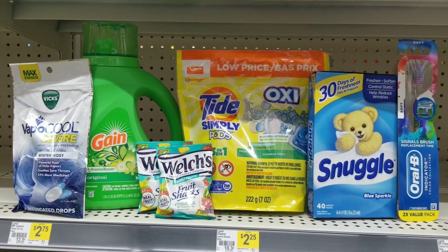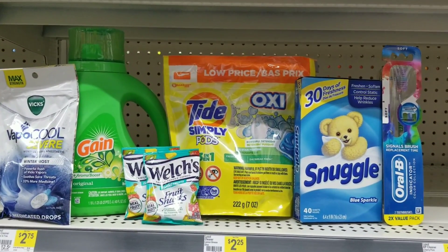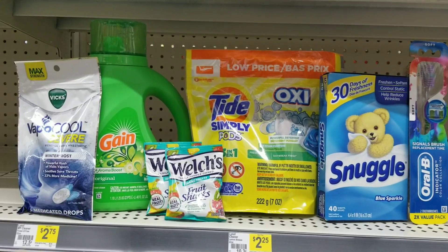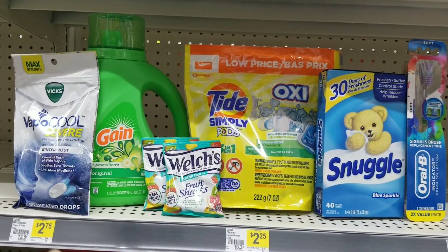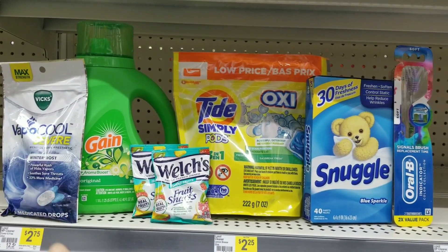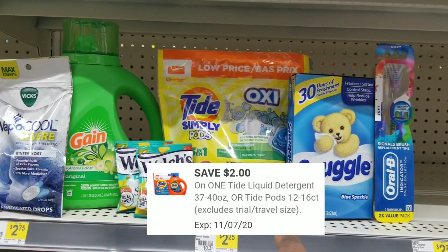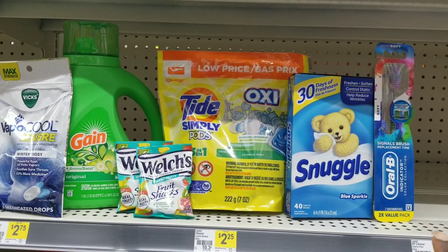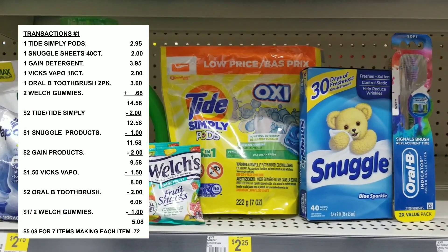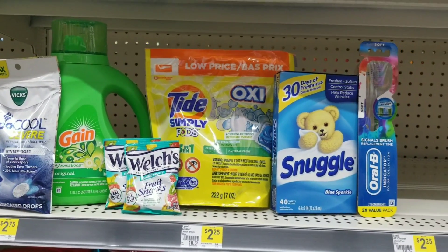Here's the overview of everything for this transaction — this is all digital, no paper coupons needed. We're going to use a dollar fifty off for the cough drops, two dollars off for the Gain, a dollar off and two-for the Witch's Gummy, two dollars off for the Tad, a dollar off for the Snuggle, and two dollars off for the toothbrush. After all coupons are applied, the total comes out to five dollars and eight cents.